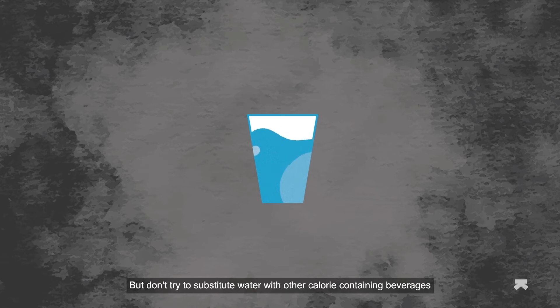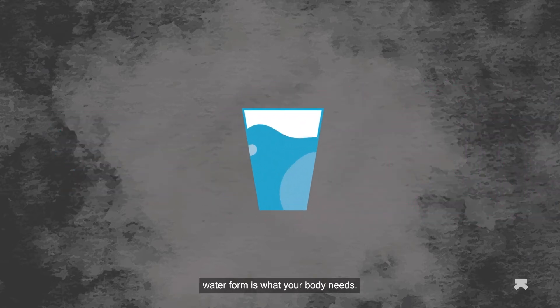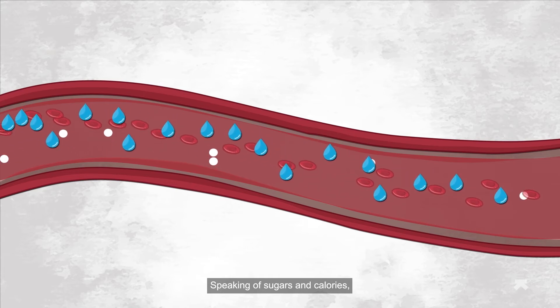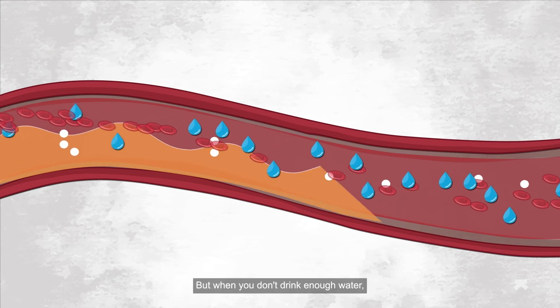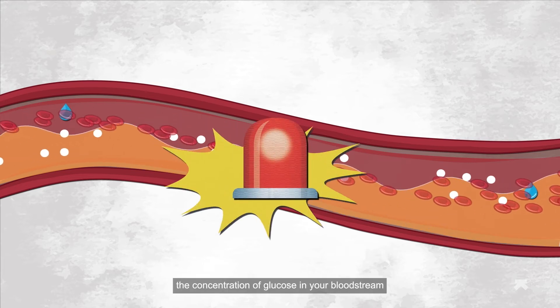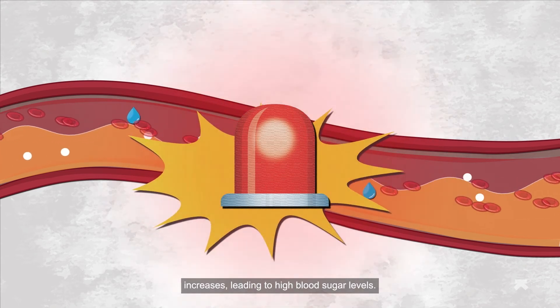Don't try to substitute water with other calorie-containing beverages, like juices or energy drinks, because water, in its water form, is what your body needs. Speaking of sugars and calories, hydration enhances insulin-induced glucose uptake. But when you don't drink enough water, the concentration of glucose in your bloodstream increases, leading to high blood sugar levels.